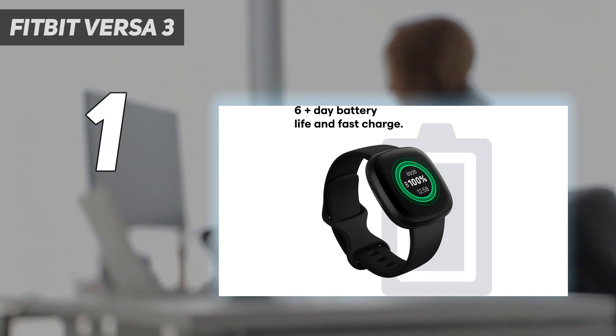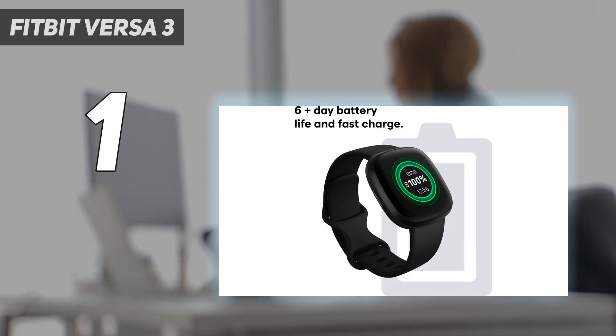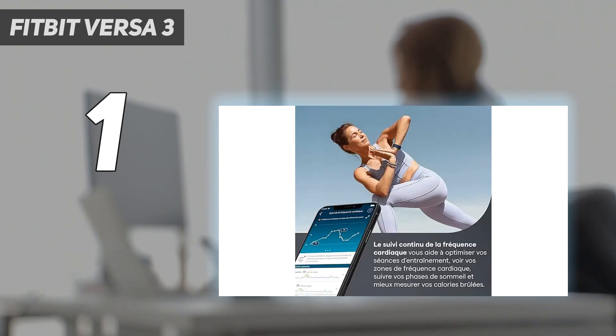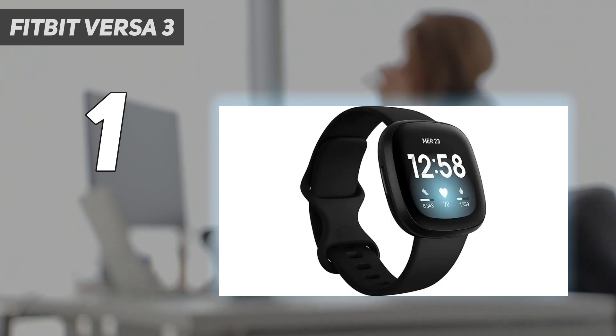A curvy, large display is great too. Plus, the Versa 3 has a great motivational workout feature: Active Zone Minutes. Introduced with the Fitbit Charge 4 and now a staple of Fitbit devices, Active Zone Minutes monitors the time you spend in the fat burn, cardio, or peak heart rate zones while exercising. Your goal is to earn the AHA's and WHO's recommended 150 Active Zone Minutes each week.